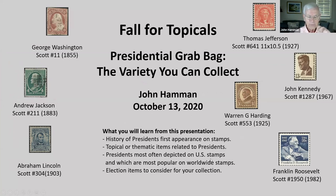Most of the items I will show are from my own collection and are relatively common and inexpensive, although obtaining a few of them took some luck and cost more.